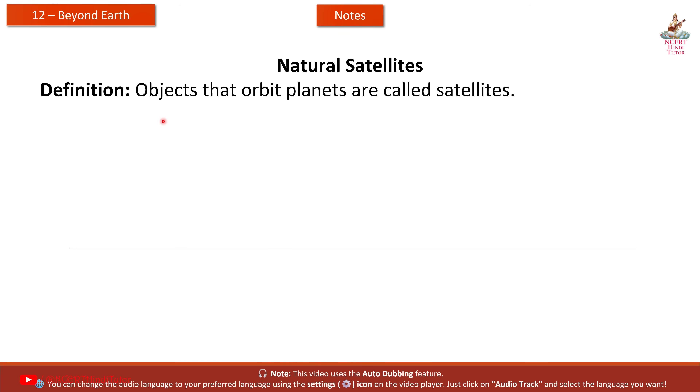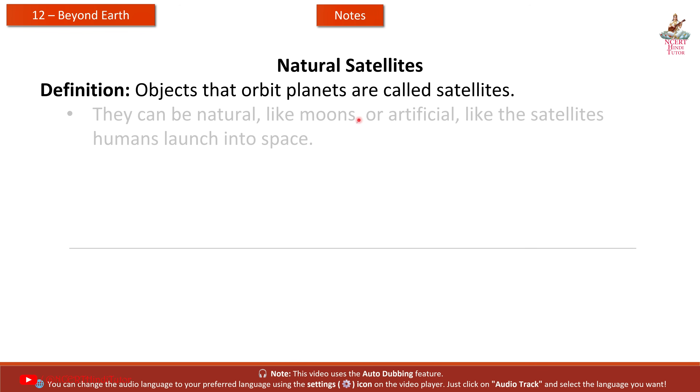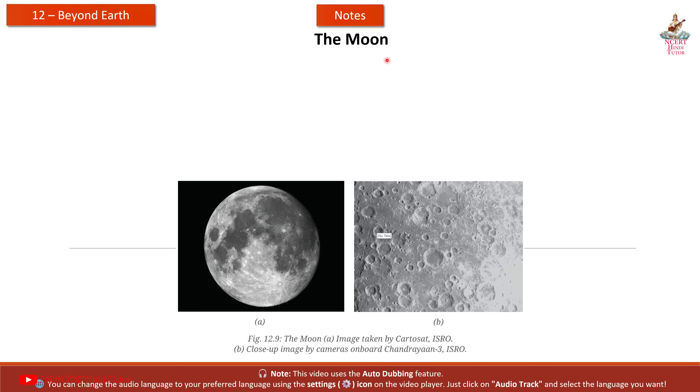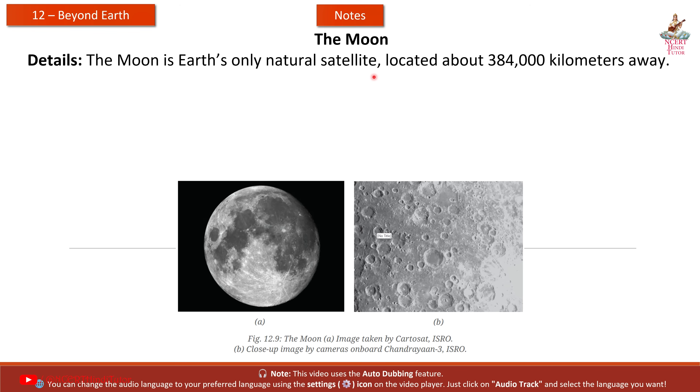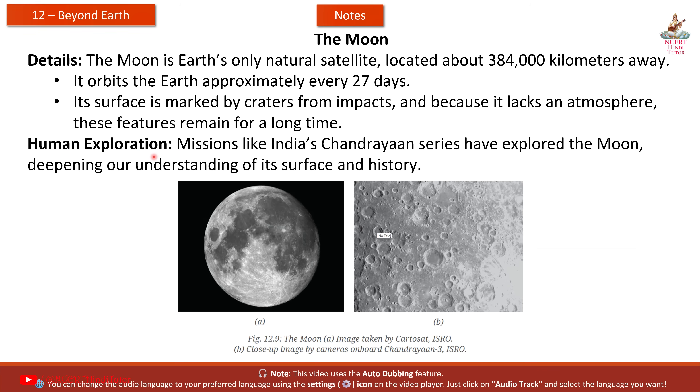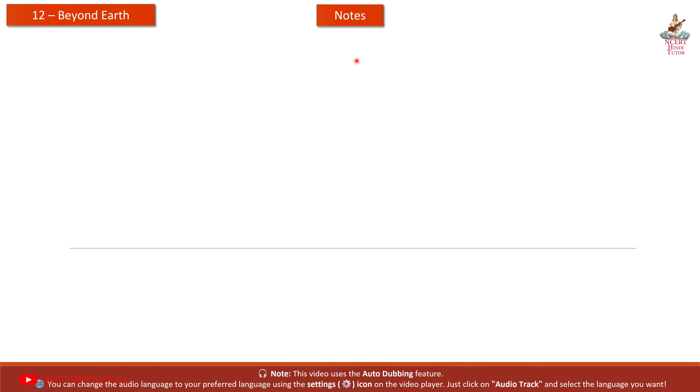Natural satellites: objects that orbit planets are called satellites. They can be natural, like moons, or artificial, like the satellites humans launch into space. The Moon is Earth's only natural satellite, located about 384,000 kilometers away. It orbits the Earth approximately every 27 days. Its surface is marked by craters from impacts, and because it lacks an atmosphere, these features remain for a long time. Missions like India's Chandrayaan series have explored the Moon, deepening our understanding of its surface and history.